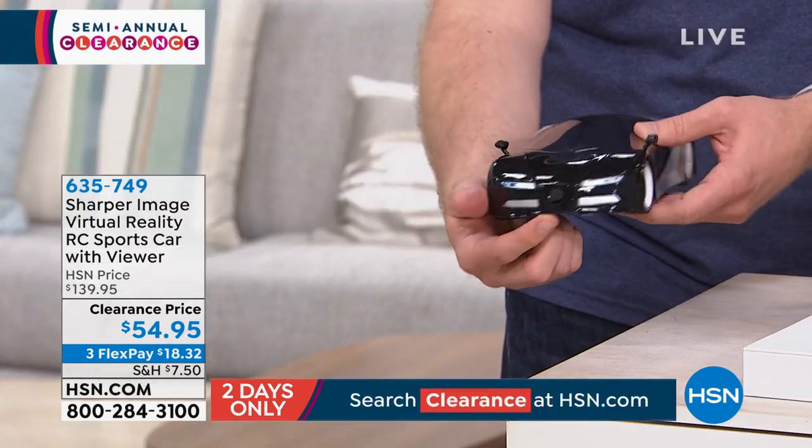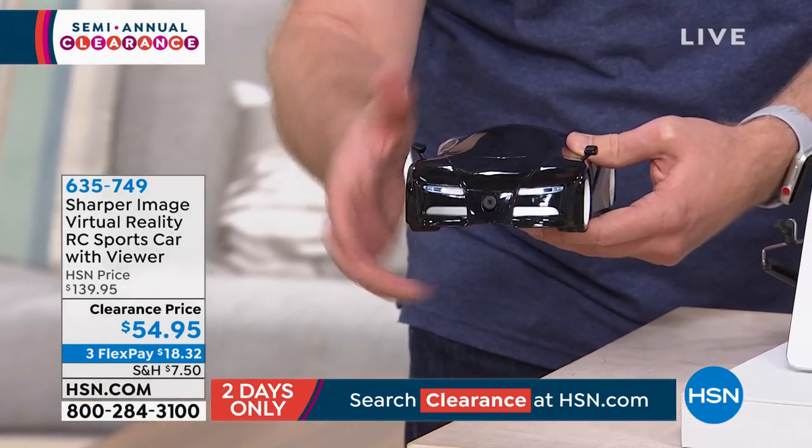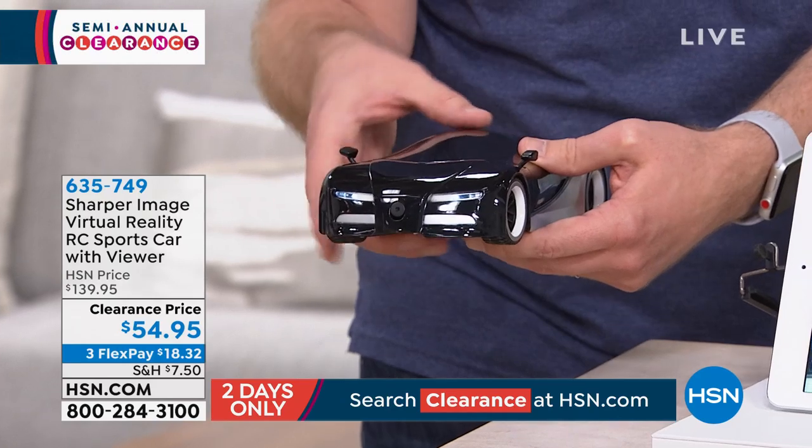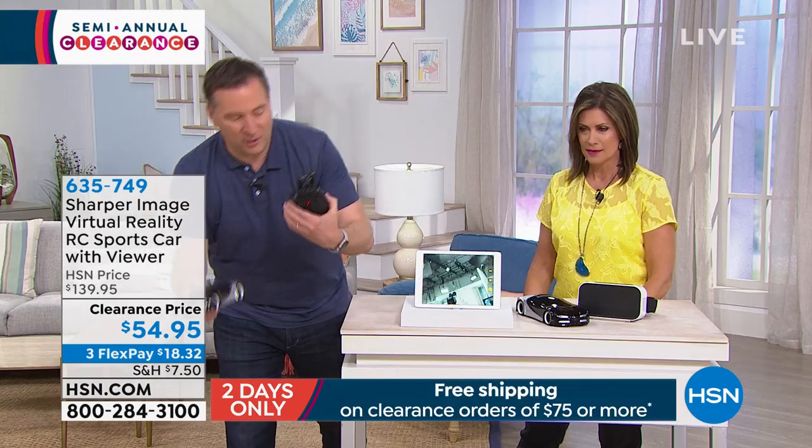So now your kids get that first person perspective right there. It's all in high definition. I'm going to go ahead and set mine on the floor for a second here and show you. By the way, rechargeable batteries — all the batteries are included, and you just charge them up via USB.